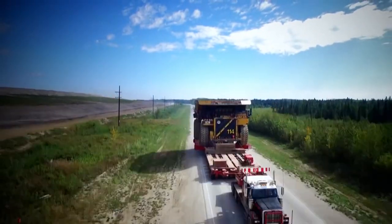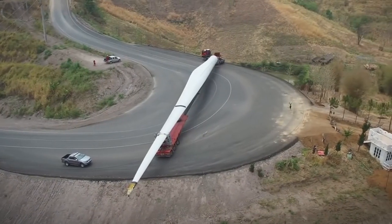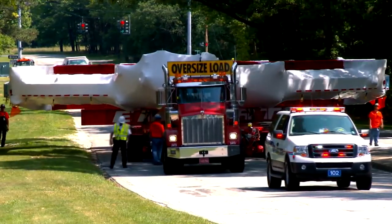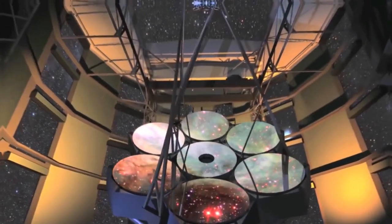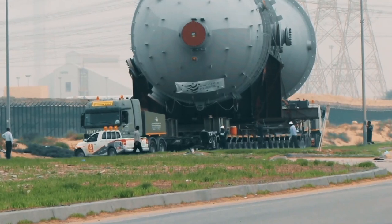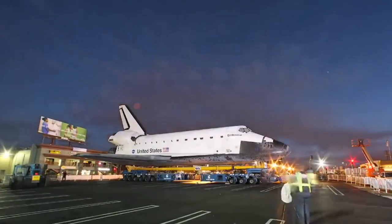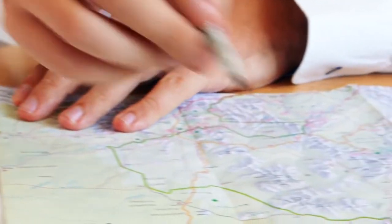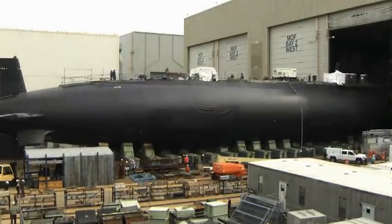Be honest, have you ever seen something this big strapped to the back of a truck? Companies spend hundreds of thousands of dollars transporting their priceless cargo from A to B, but sometimes moving these colossal objects without any hiccups is far easier said than done. When that cargo consists of the world's largest mirror, Earth's heaviest animals, or an entire nuclear reactor that could cause havoc in an instant, then the rulebook is thrown out the window, and engineers, logistics officers, and construction workers are forced to improvise. Ready to check out the most epic transportation operations in history? Let's do it.